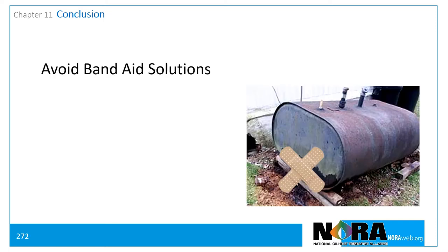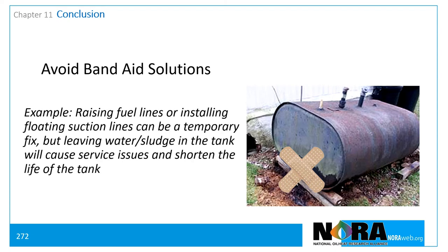Avoid applying Band-Aid-type solutions to problem tanks. For example, raising suction lines by several inches or installing floating suction lines may help to avoid plugged nozzle and filter service calls, but plugged filters and nozzles are actually an indicator that maintenance of the tank bottom may be needed. During the heating season a short-term solution may be warranted, but schedule the tank for future action. A tank with a buildup of water and/or sludge causes service problems that are not remedied by raising the lines, and leaving water in the tank bottom can shorten the life of a steel tank and the fuel filter. Fix the problem, not the symptom.